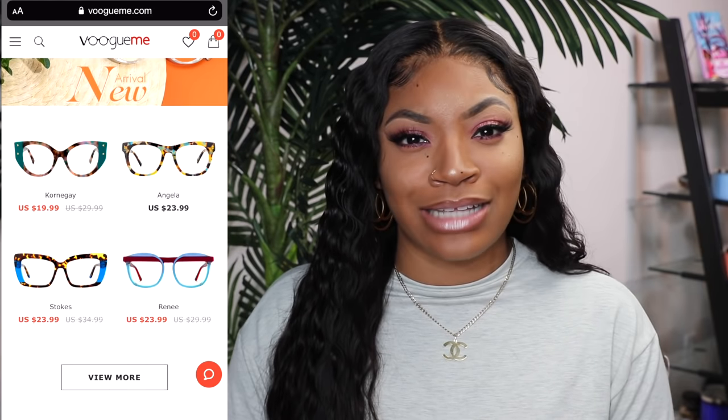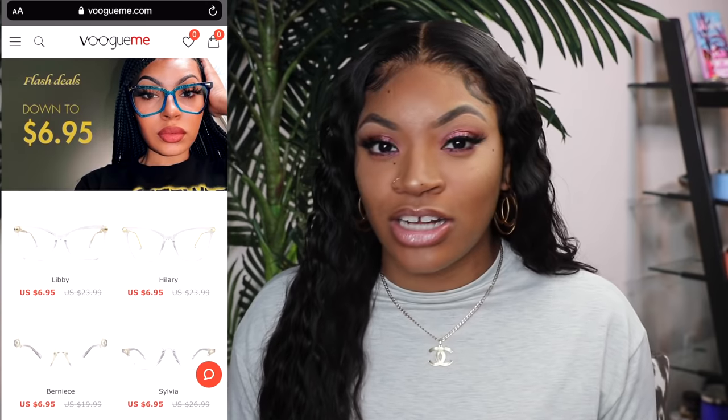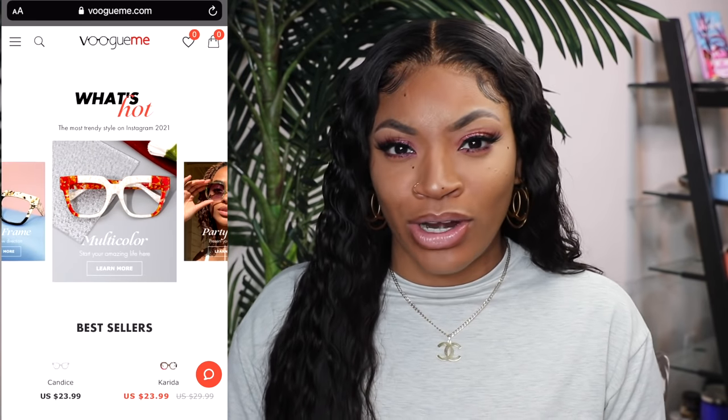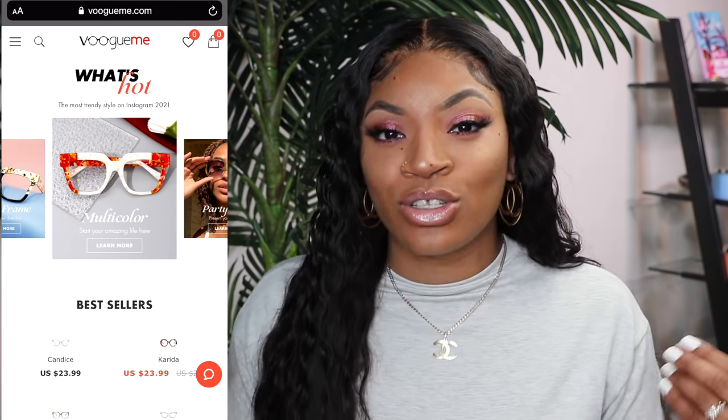They are a glasses company. They have glasses on there that are really, really affordable, and they have some a little bit more pricier just depending on whatever your range is. They have glasses on there for a dollar, some for $6.99, some for $24.99. I have about six to seven pairs that I'm going to show you guys today of different glasses.